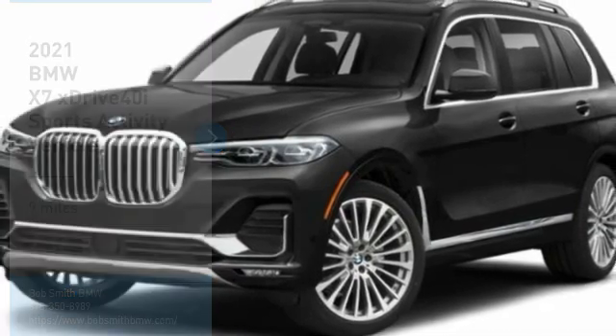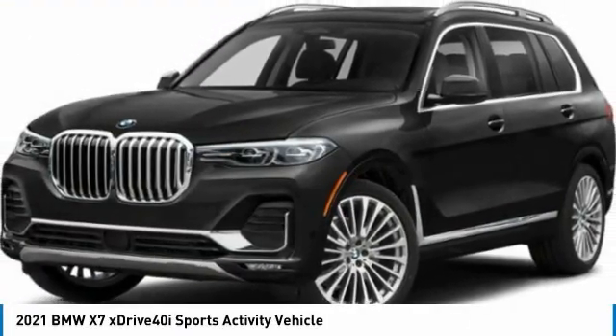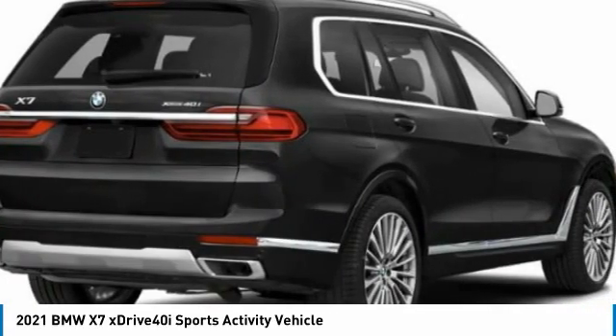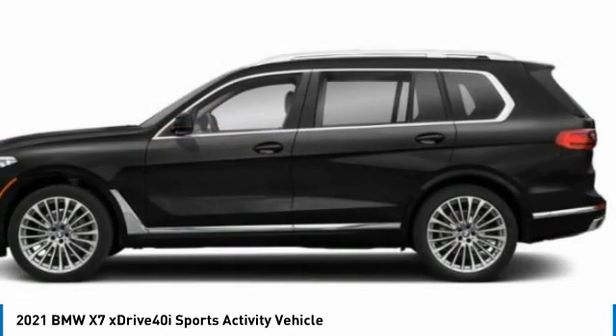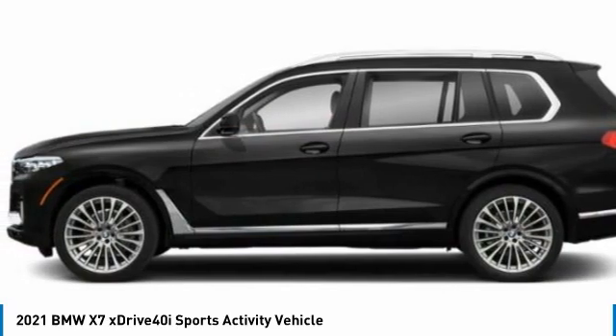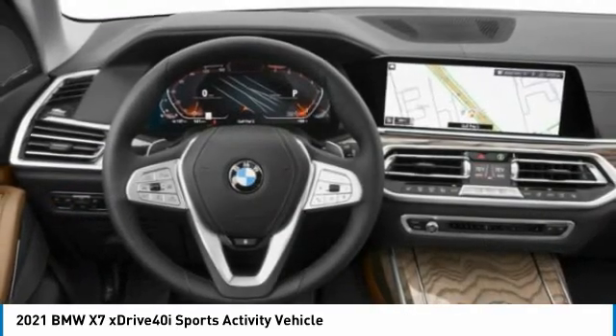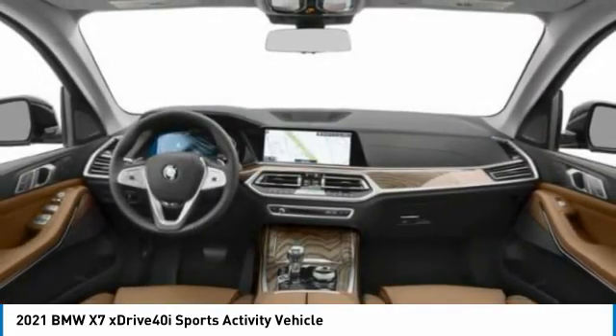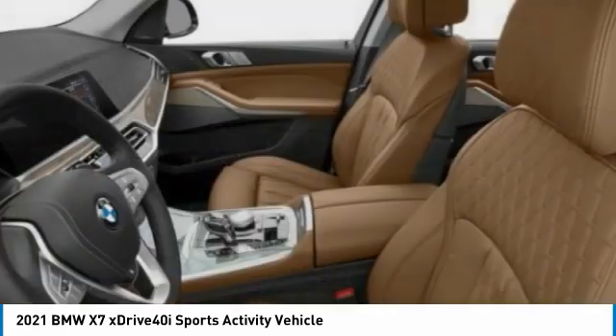The 2021 BMW X7 is sure to excite those looking for a full-size BMW SUV. Third-row seating, coupled with the latest technology and upscale interior features, make this a must-see for anyone looking for a luxury SUV vehicle.